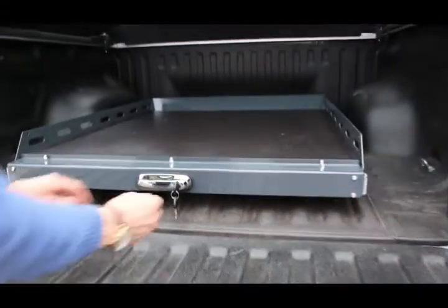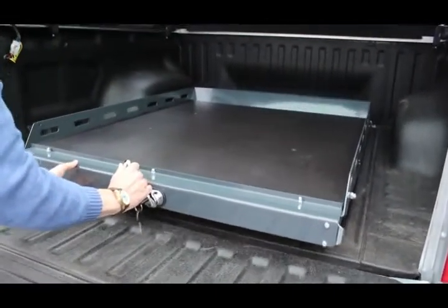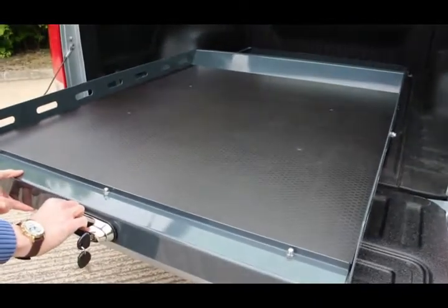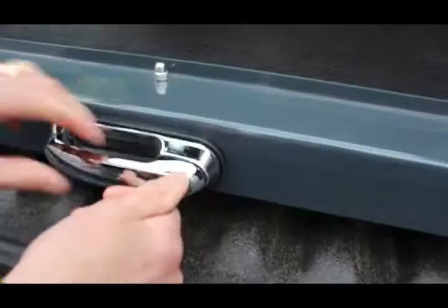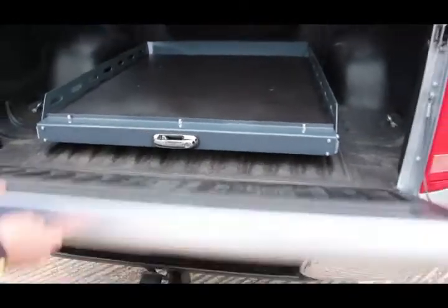As you know, when you have heavy loads, it can be difficult to reach items in the back of your truck. But now we have a universal bed slider that brings loads right over the tailgate for easy access. Powder coated with smooth running bearings and a lockable system, this bed slider comes with a full fitting kit and instructions.